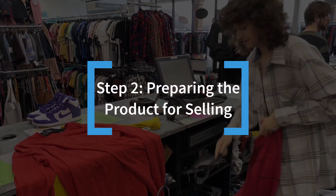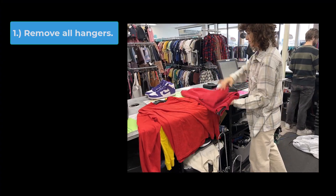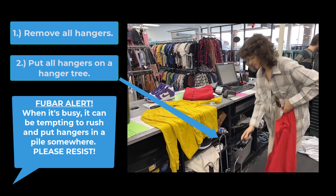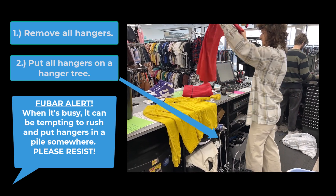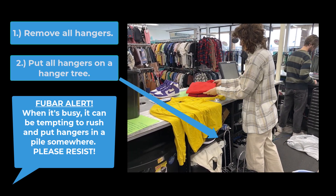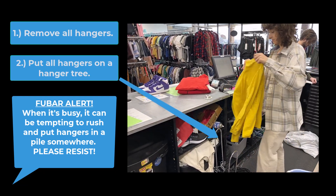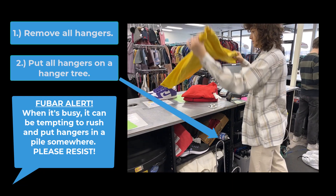Step 2: Preparing the product for selling. Start by removing all hangers from the items and put the hangers on a hanger tree. FUBAR alert: when it's busy, it can be tempting to rush and put hangers in a pile somewhere — please resist. Customers don't mind waiting the extra couple of seconds to put these in the proper spot, but you and your coworkers will mind the mess that piles up quickly when we don't clean up as we process sales.